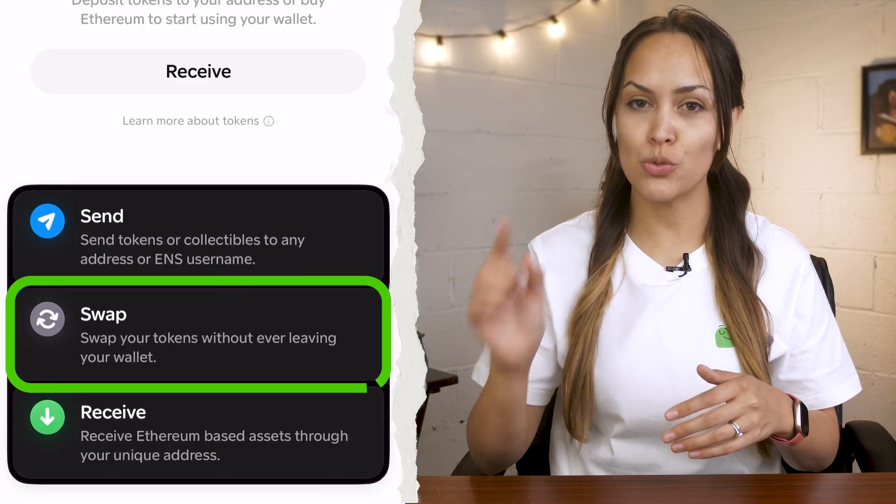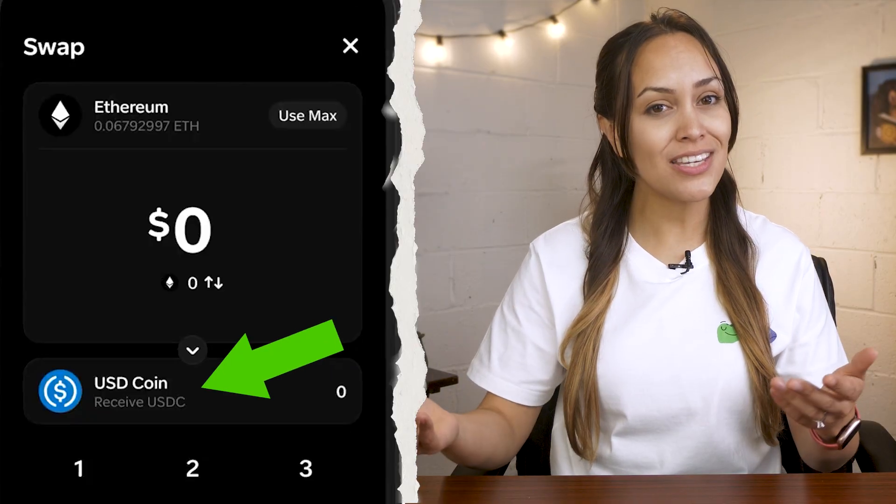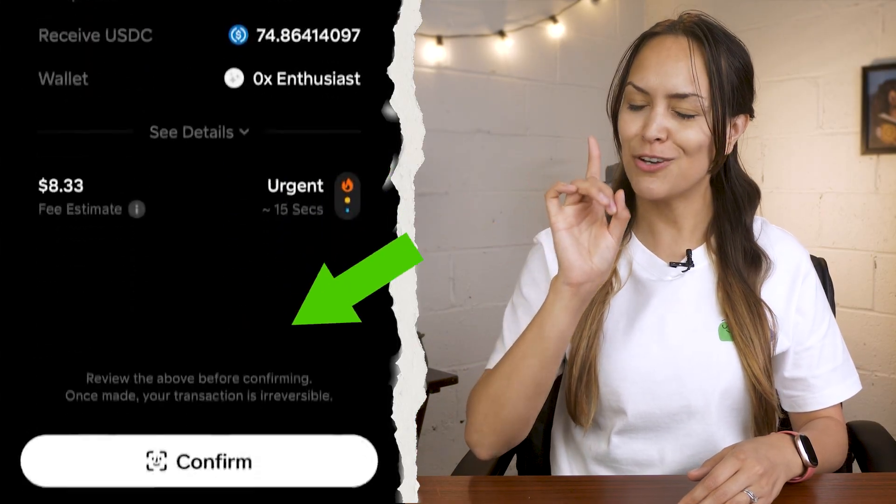Family also supports swapping tokens through a peer-to-peer system. This means that Family does not act as a trading platform or exchange and has no control over your assets. With the plus icon, tap swap and read through the terms of use before agreeing. Select your token, choose what asset you want to receive, set the amount, and then confirm the swap.